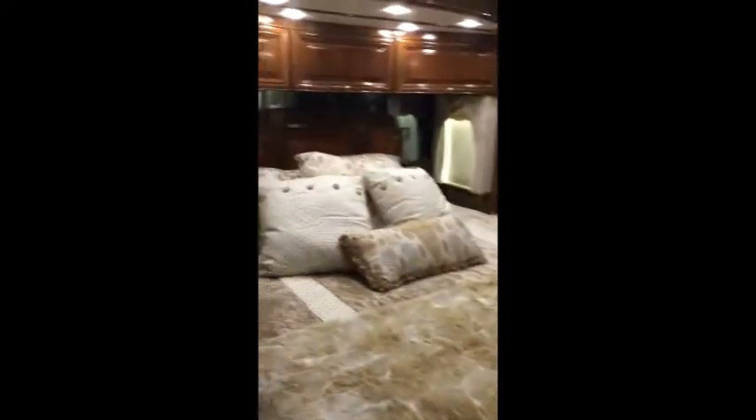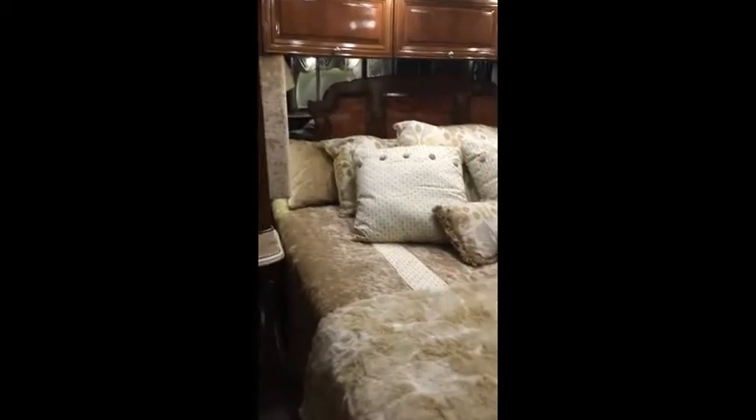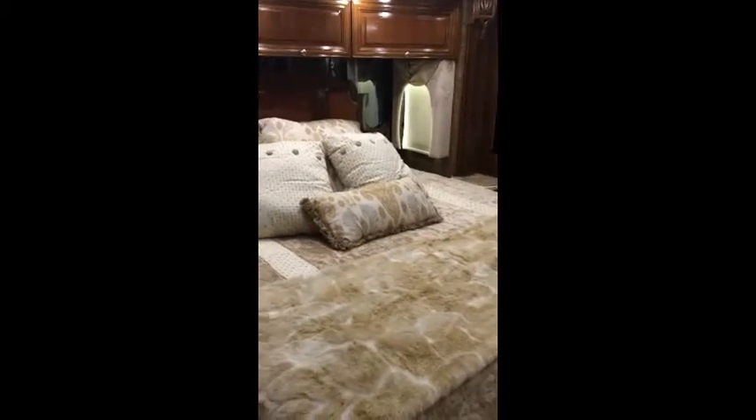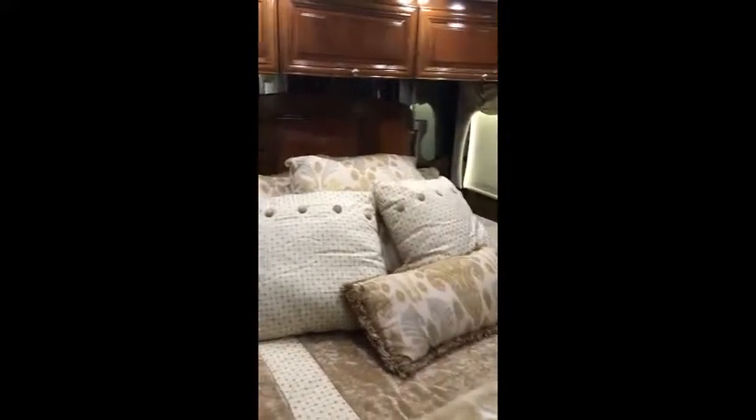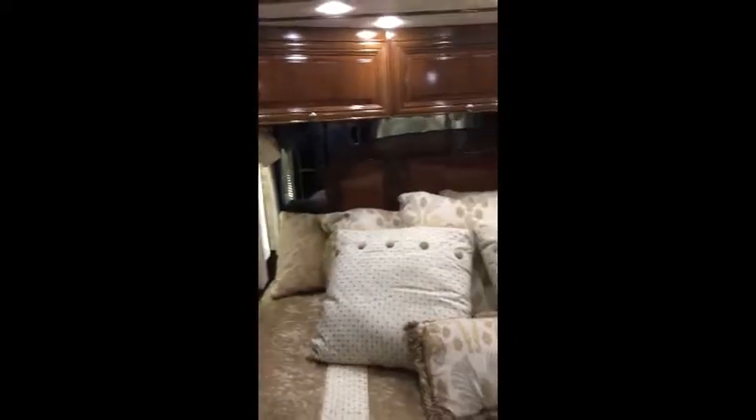The master suite has two privacy doors that slide over to reveal a nicely sized master suite. It comes with a king-size Sleep Number bed and a beautiful headboard. Each side of the bedroom has windows, with storage up above and storage underneath the bed.